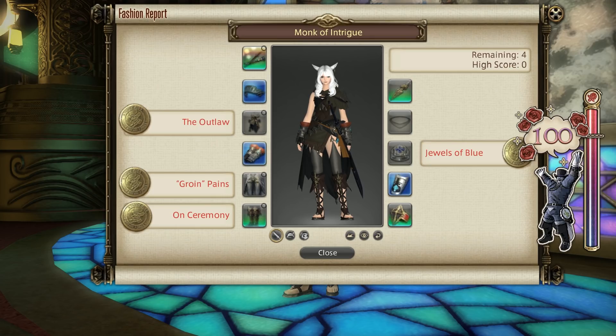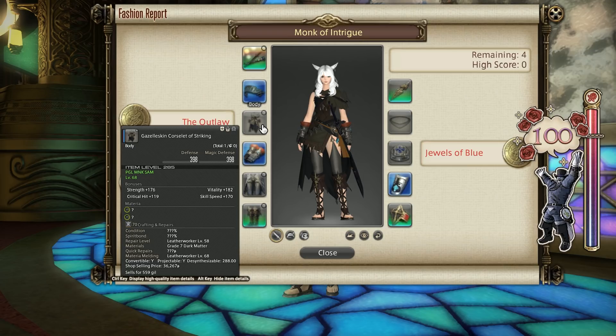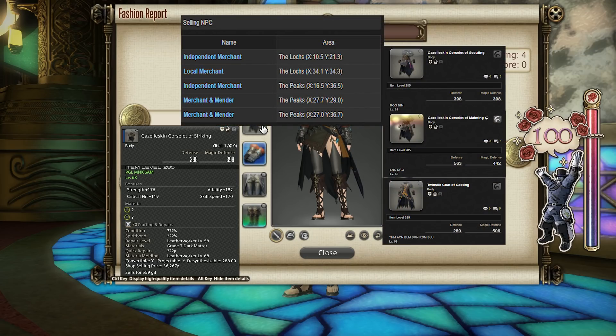For the chest I went with the Gazelle Skin Corsalette of Striking. You can use the Gazelle Skin Corsalettes of Maiming and Scouting as well, and indeed the Twin Silk Coat of Casting, which will all get you Gold Rating for this slot. All of these can be purchased from the Merchant and Mender NPC located inside the Locks Zone, or you can craft them with Weaver or Leather Worker respectively.